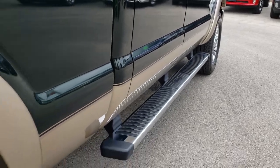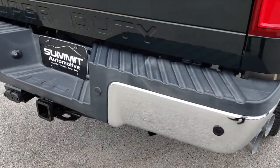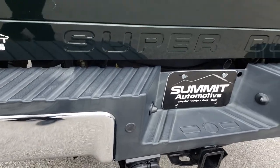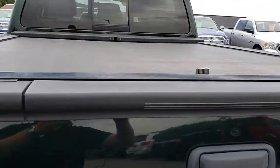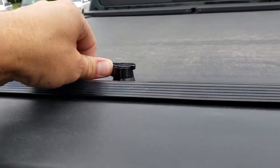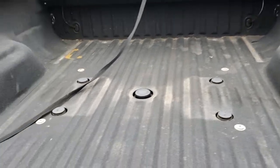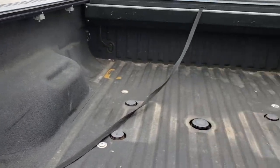Nice factory chrome step bars. As we come around to the back, the rear bumper is in excellent condition — no dents or dings back here. It does have the receiver hitch with 4-pin and 7-pin wiring. The tailgate is in pretty nice condition with no major dents or dings. It has a Roll-N-Lock tonneau cover that rolls up and slides all the way over. You can see it has the fifth wheel gooseneck prep package, a Line-X spray-in bed liner, and also the 7-pin trailer wiring.